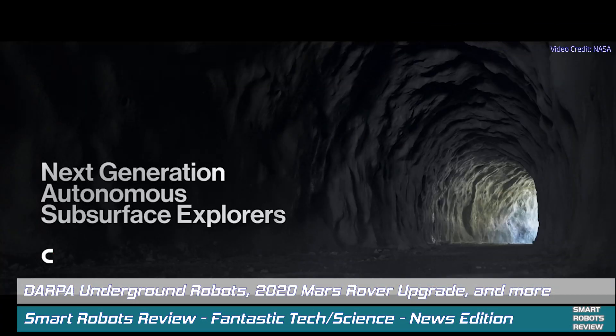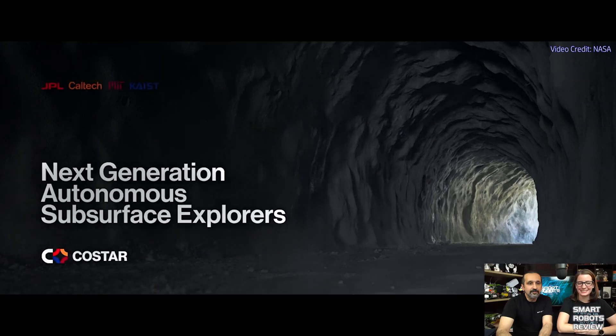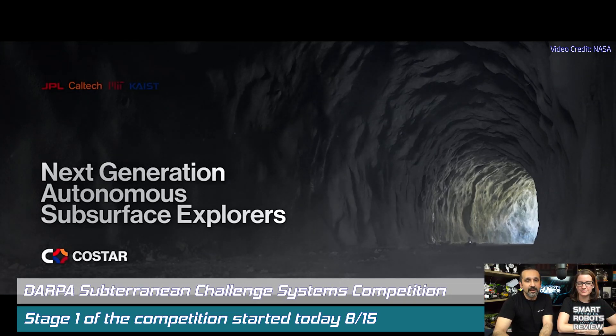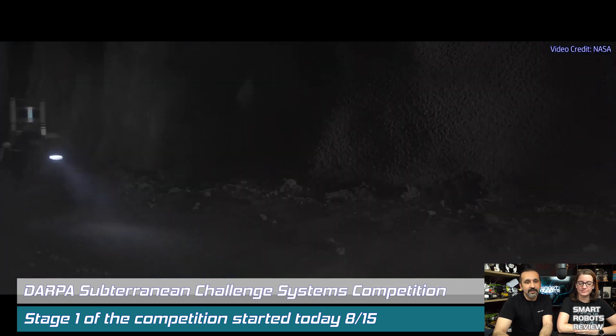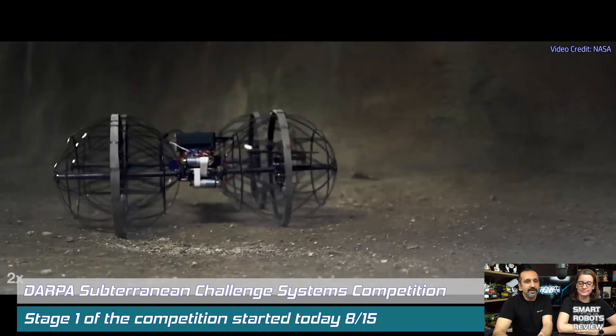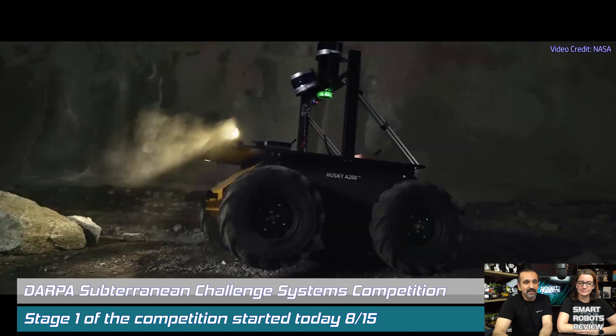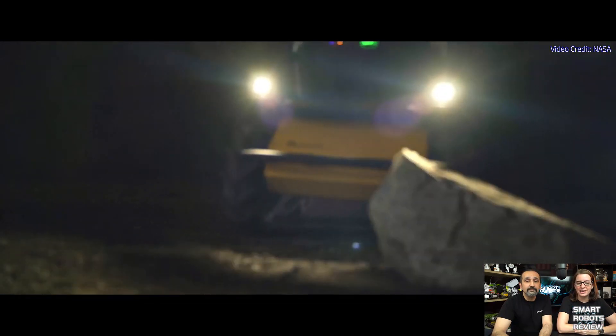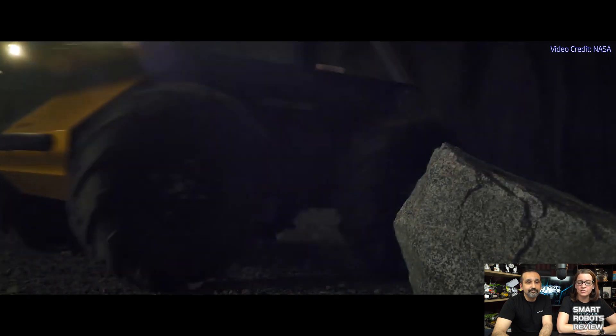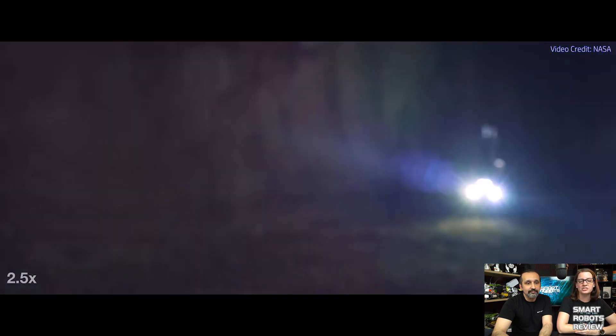DARPA Subterranean Challenge Systems Competition. Robots from all over the world will compete in the DARPA Subterranean Challenge Systems Competition. Robots will be tasked to autonomously map underground mining tunnels, navigate using artificial intelligence, and locate objects like cell phones or hidden mannequins within the course. The competition started today and will be held through the 22nd, in the formerly operational mines managed by the National Institute of Occupational Safety and Health Mining Program.